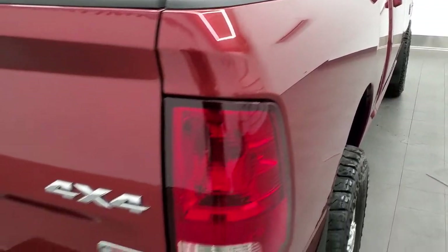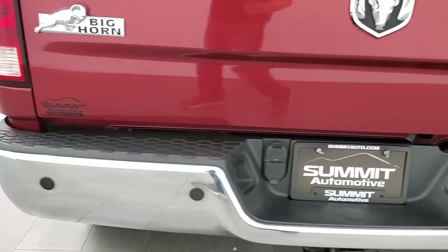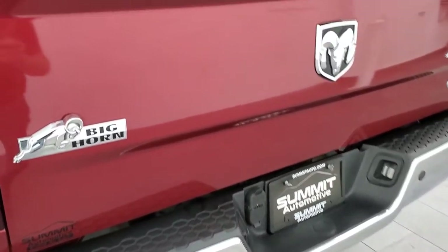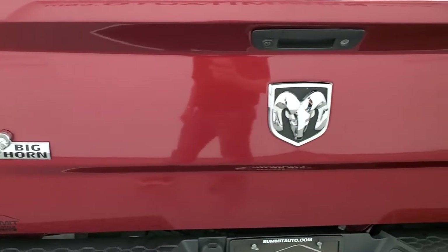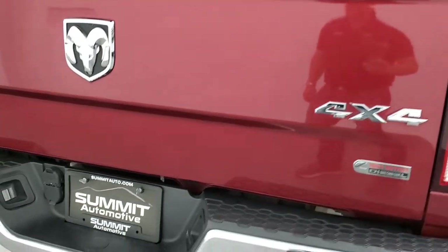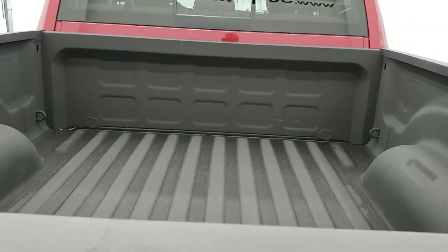As we come around to the back of the vehicle, the rear bumper is in great condition. Backup parking sensors, no dents or dings. The tailgate is in very nice shape as well. It does have a locking tailgate, a backup camera, and a receiver hitch with 7-pin and 4-pin wiring.